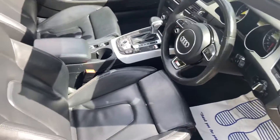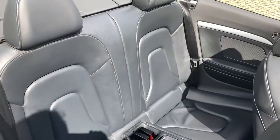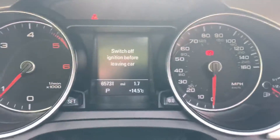It's got leather upholstery — no rips in there. This car's got 65,000 miles on the clock.